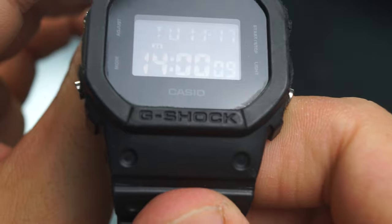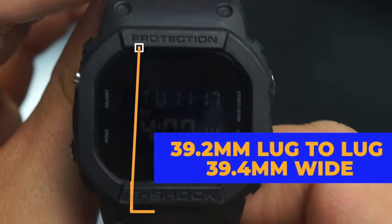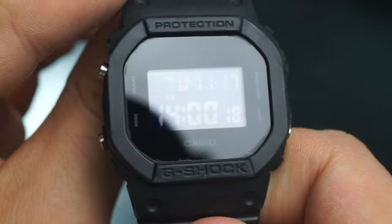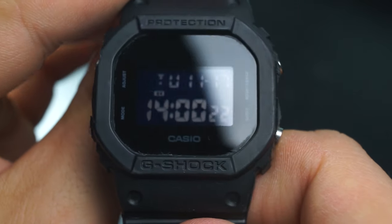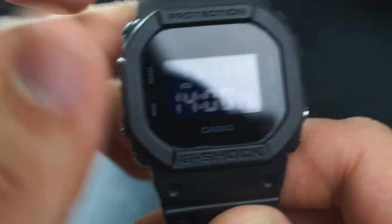It's got a 39.2-millimeter lug-to-lug distance, measured from lug screw to lug screw. It's 39.4 millimeters wide measured between the buttons, and from button to button it goes up to about 40 millimeters. As far as G-Shocks go, it's one of the slimmer options available for sure.